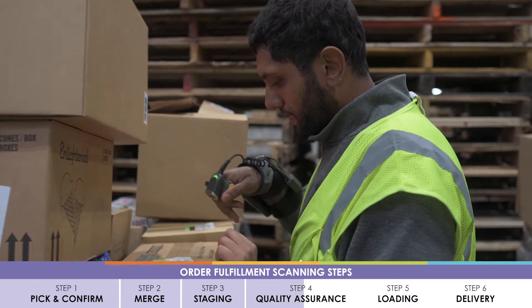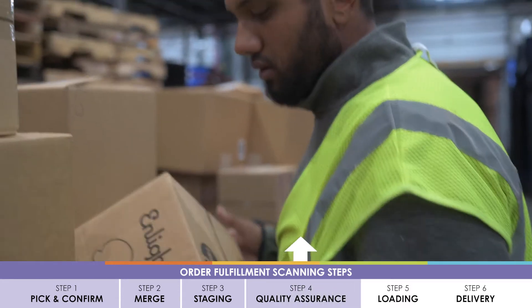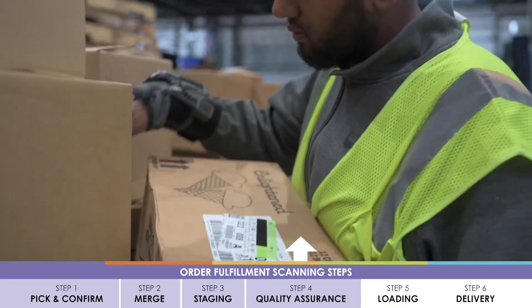Prior to loading, select pallets are inspected and product scanned again to confirm order accuracy in the QA scan.